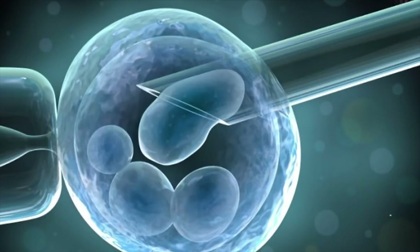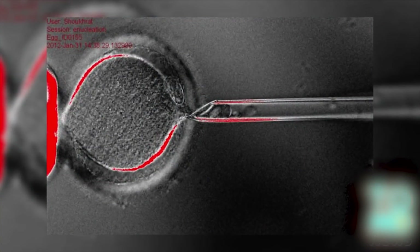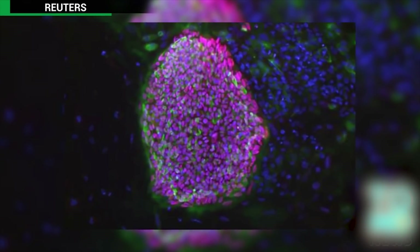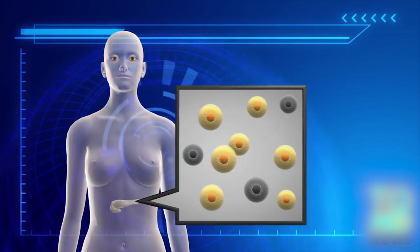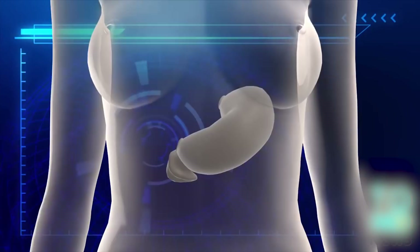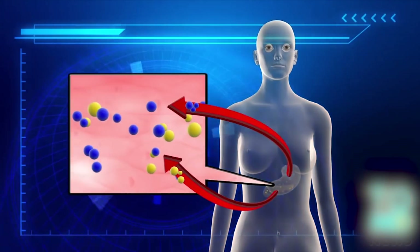Human cloning — the cure for diabetes? Scientists in New York announced that they had used human cloning techniques to create stem cells able to produce insulin, effectively curing diabetes. Type 1 diabetes occurs when the body's immune system destroys insulin-producing beta cells in the pancreas, resulting in insulin deficiency and high blood sugar levels.